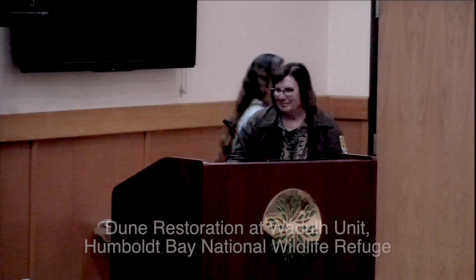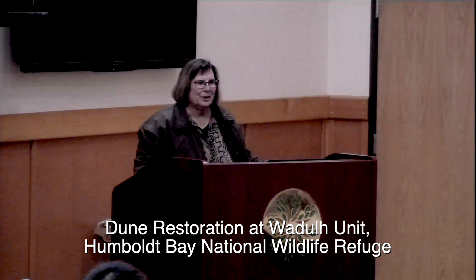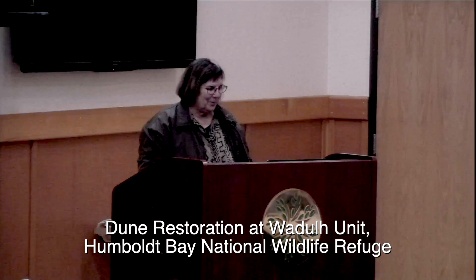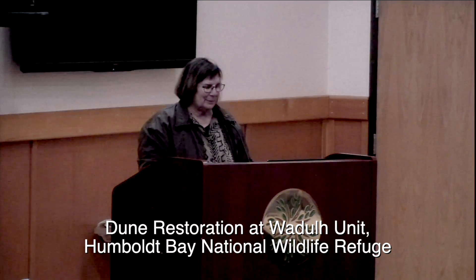Next up, we have Andrea Picard. We've been on Humboldt Bay all day, and I'm going to take us out of Humboldt Bay. Humboldt Bay exists because of the two coastal barriers that enclose it — the north and south spits — and they have an entire ocean coastline that is also subject to sea level rise impacts and extreme events. So I'm talking about that today, and I'm going to give you an update on our Wadash restoration project.